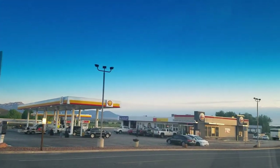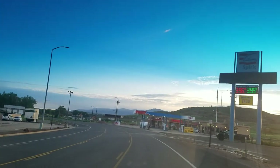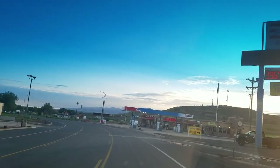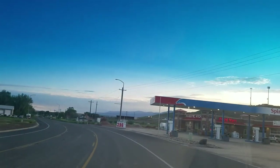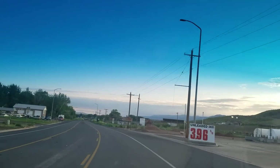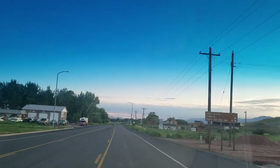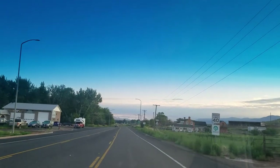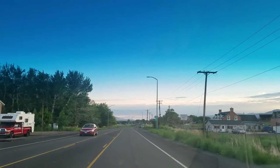I'm going to film the main drag through Beaver, Utah. I won't be talking a whole lot in it, but we will be going down what becomes Main Street, and then we'll come back the other way, so you can see what it's like here in Beaver, Utah.